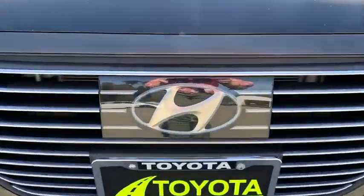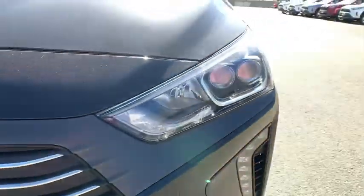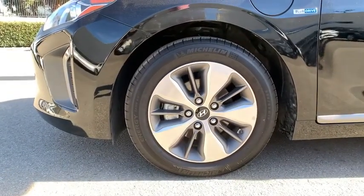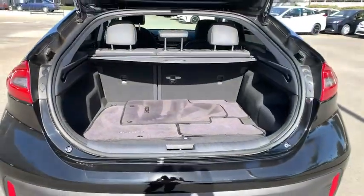Power steering, adjustable steering wheel, auto-dimming rear-view mirror, keyless start, cruise control, aluminum wheels, four-wheel disc brakes, AM-FM stereo radio, rear defrost.